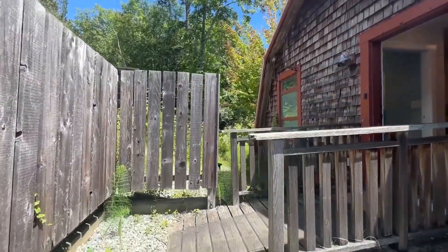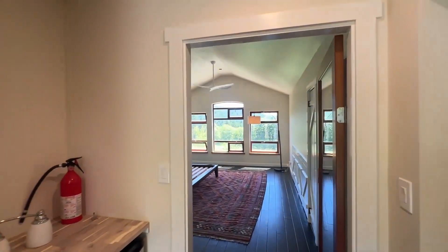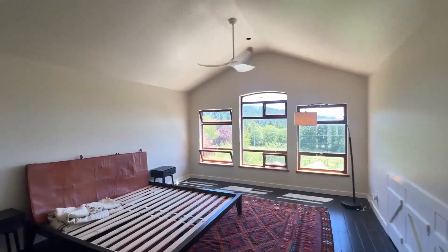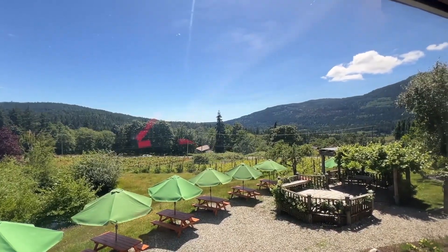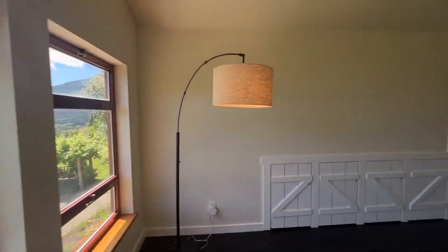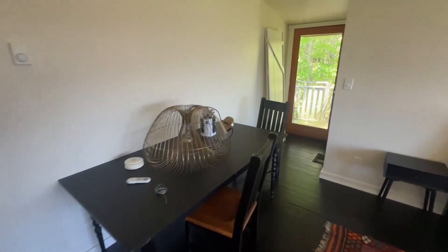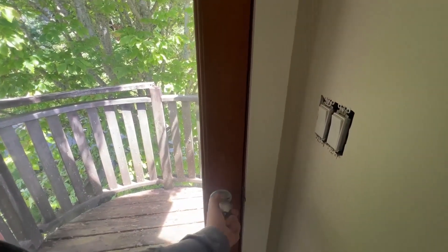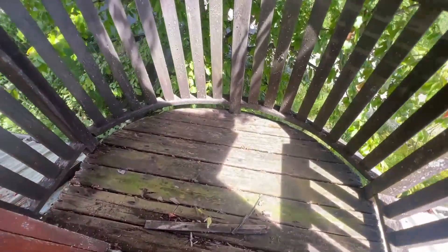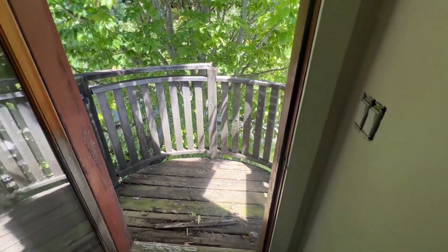This here is the guest suite, with nice southeast views. There's a fair bit of storage here in the slope of the roof. There's a very small deck here; it's in poor condition so please don't step on it, but with some replaced boards it could be a nice little private deck.